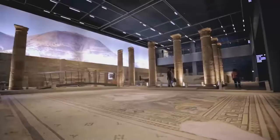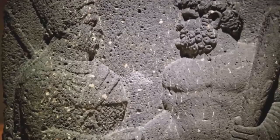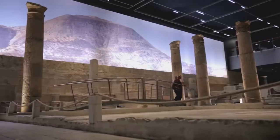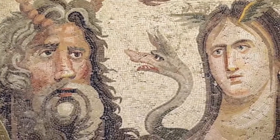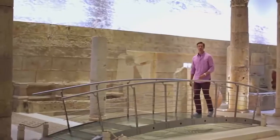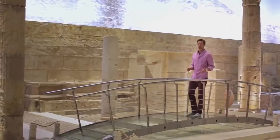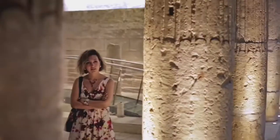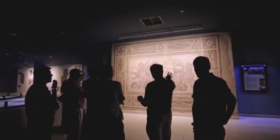So what is the story of the Zeugma Museum? Let's find out. 2,000 years ago, people used to build temporary bridges by attaching boats to each other to cross the mighty Euphrates River. The ancient city of Zeugma was named after such a bridge.